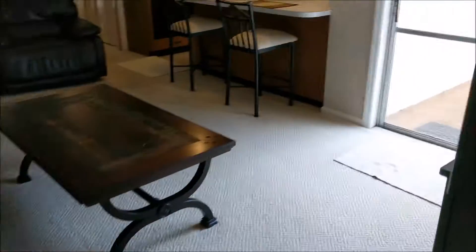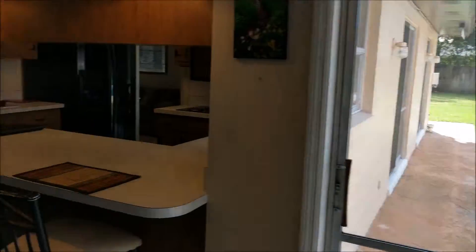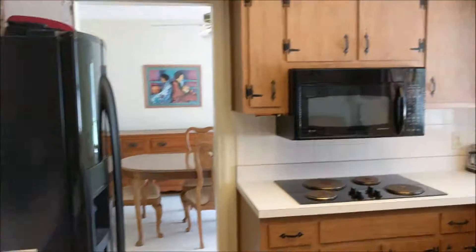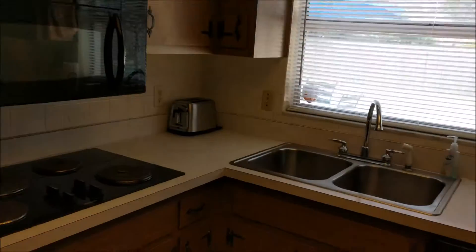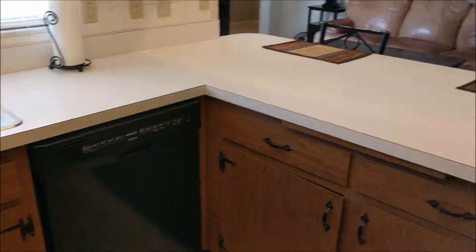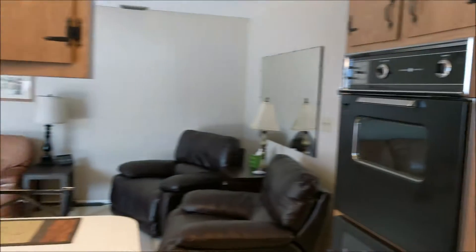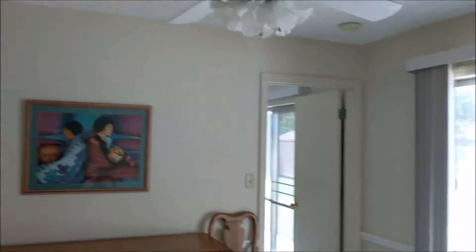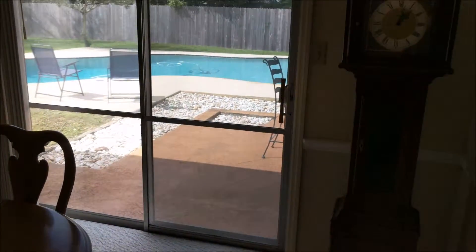Walking back through the kitchen — on the other side is the dining room. Here's the kitchen, just so you can get a better shot of it. Dining room here, and again this has sliders to go out to the pool.